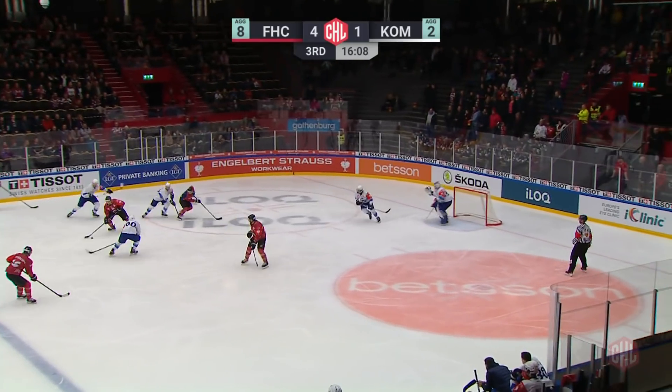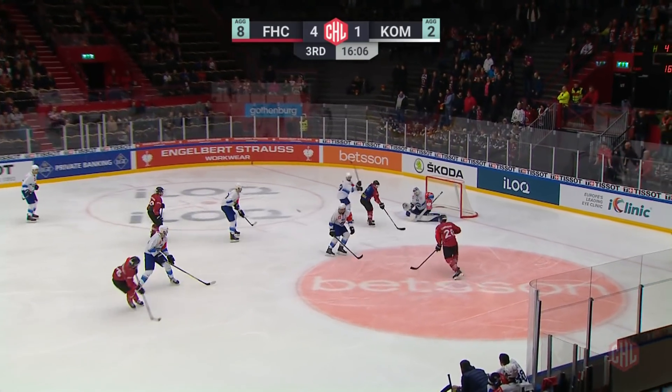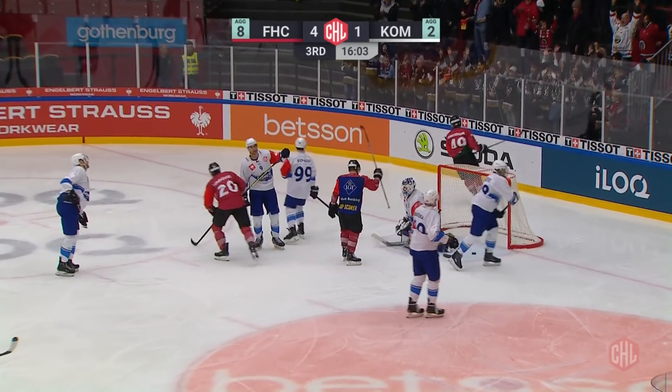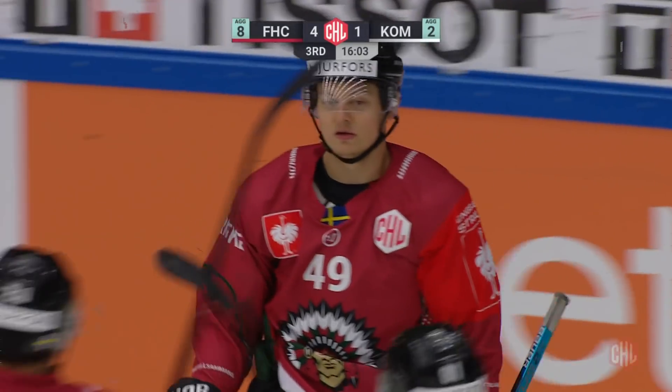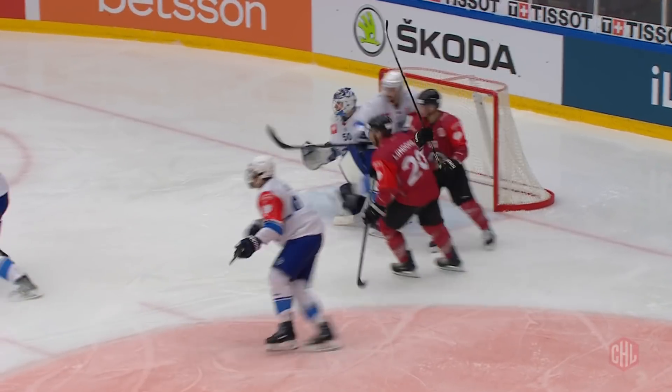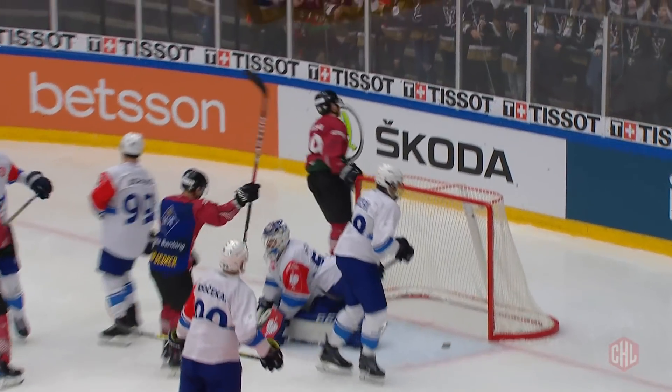Frölunda just kept pouring it on. Watch the rebound fall nicely for Rhett Rock — good stick handling, even better shot. The former Malmö player scoring his first goal of the CHL season. 5-1 on the night, 9-2 now on aggregate.